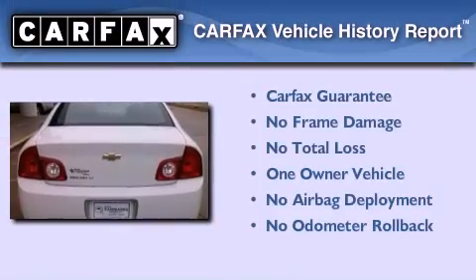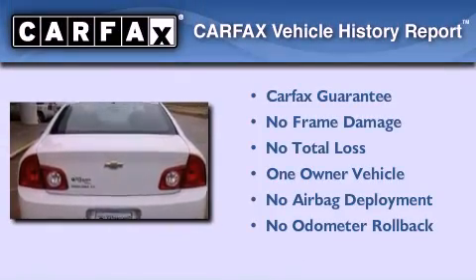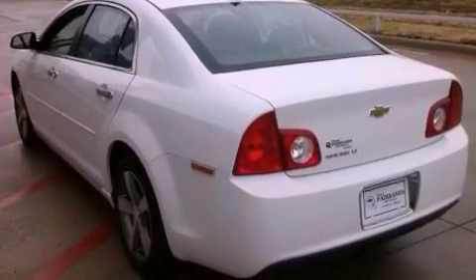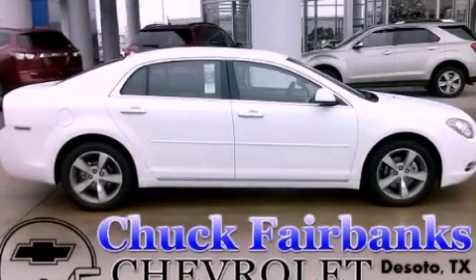This Chevrolet has had only one owner, and it qualifies for the Carfax buyback guarantee. This vehicle won't last long at this price. Call and arrange a test drive now.